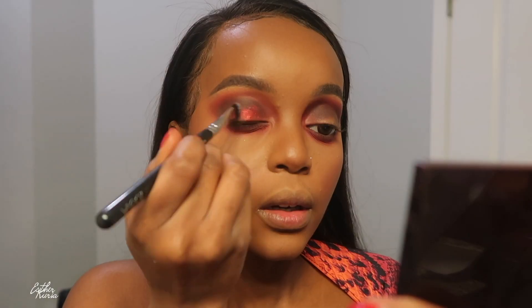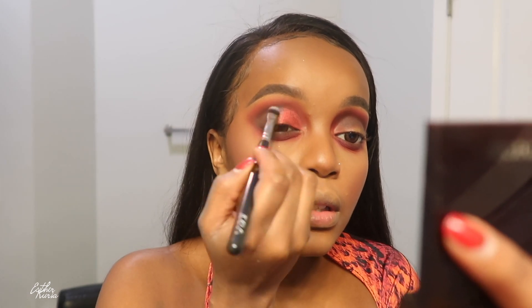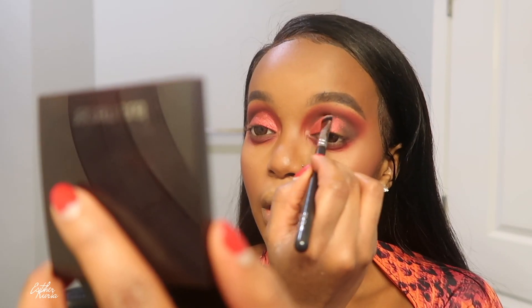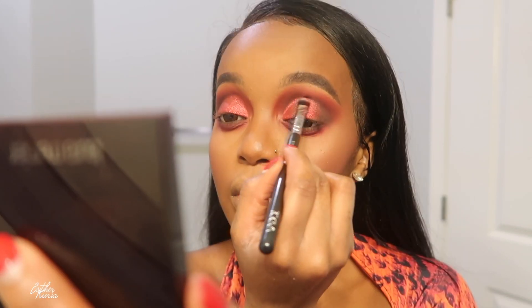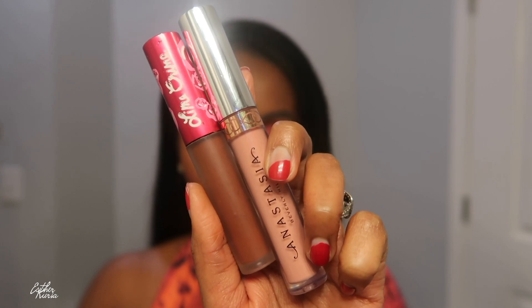I also grabbed this shimmer eyeshadow — oh my gosh, it's like butter, just glides on so well. This was such a simple look but so glamorous and beautiful at the same time. You know I love wearable, cute looks — that's how I do what I do. I worked that all over my eyelids, and then I popped lashes on off camera because doing that on camera was just too much.